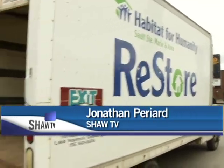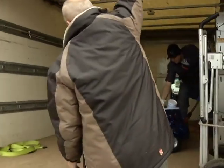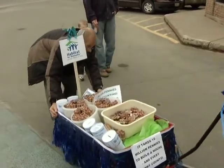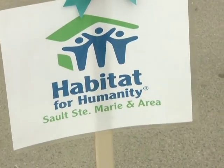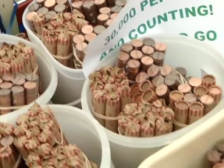Habitat for Humanity Sault Ste. Marie Area has been collecting pennies at the ReStore for its 100 million pennies equals one house campaign. Last week, to help kick off the community campaign, volunteers rolled a wagon full of over 30,000 pennies to be deposited at the Royal Bank on Second Line and Cora Road.